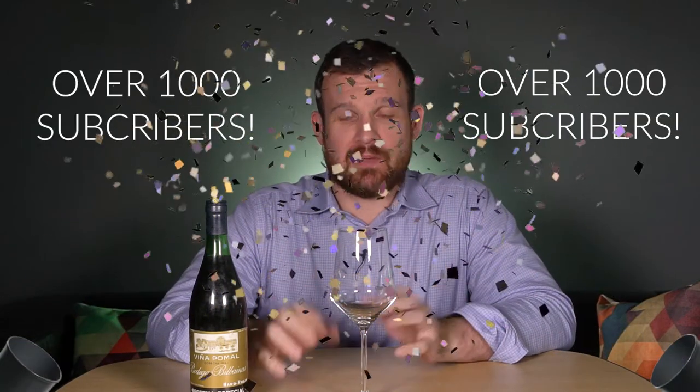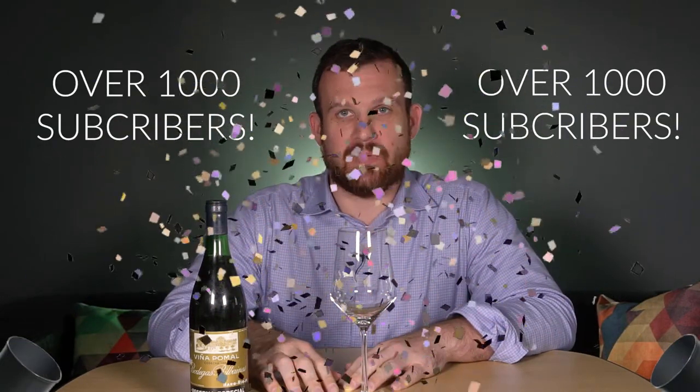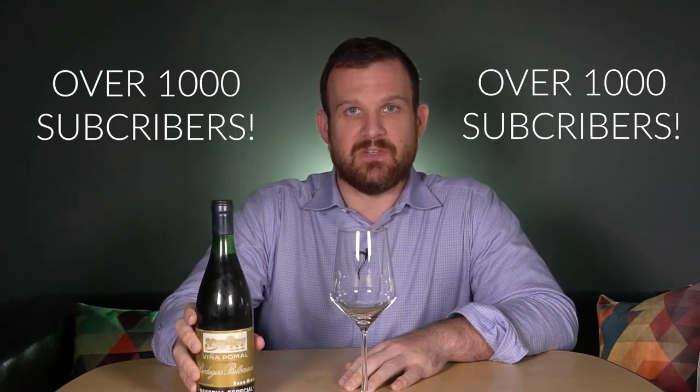Hi everybody, my name is Robert Wernicke and welcome to episode 11 of Wine Terroir. On this episode we are going to celebrate hitting over a thousand subscribers and opening a super special bottle of old Rioja — stay tuned.